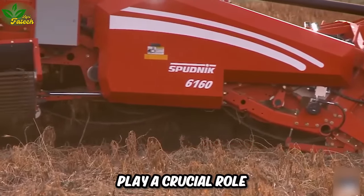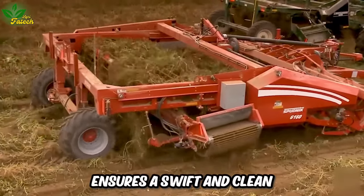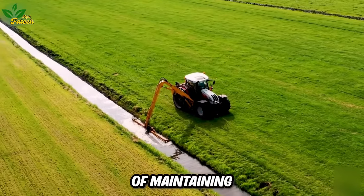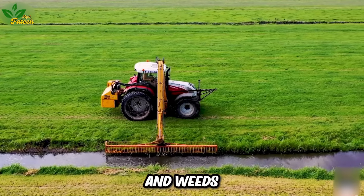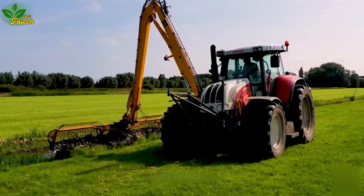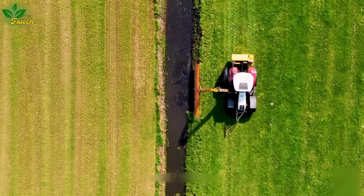Potato harvesters play a crucial role in large-scale farming operations in the Netherlands, significantly aiding farmers in the harvest. The efficiency of these machines ensures a swift and clean harvesting process, delivering high-quality potato products. Ditch cleaning is a vital aspect of maintaining agricultural drainage systems, involving the removal of sediment, debris, and weeds to ensure smooth water flow. The Herder Grenadier Stair 6140 proves to be an indispensable mobile powerhouse for efficient ditch cleaning, swiftly lifting and removing sediment and vegetation essential for safeguarding the water infrastructure.